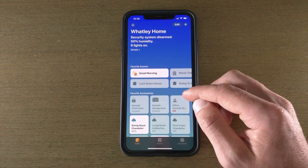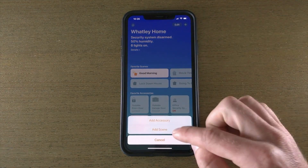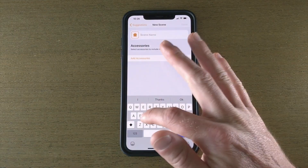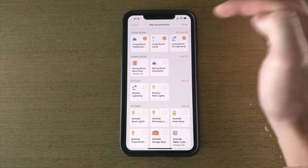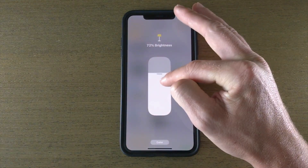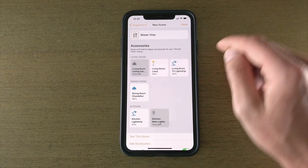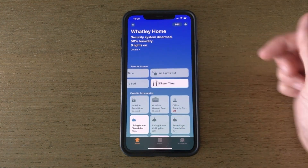How to create a scene: open the Home app and tap the plus icon in the top right corner. Select Add Scene and choose a name, such as Relax Mode or Family Time. Add devices to the scene and configure their settings — for example, dim lights to 50% or play specific music. Save the scene and activate it using Siri, the Home app, or automations.